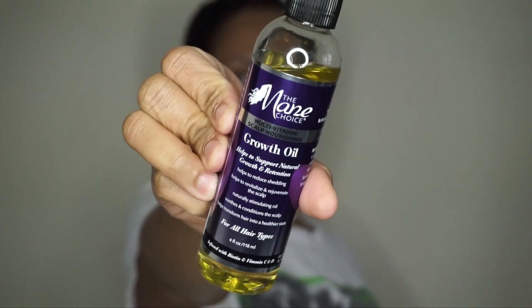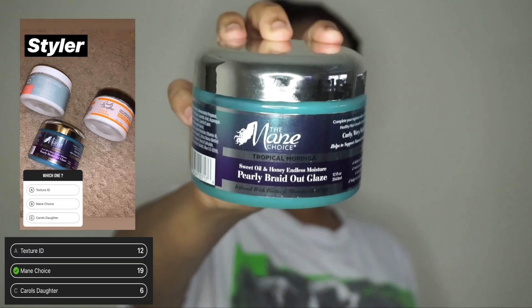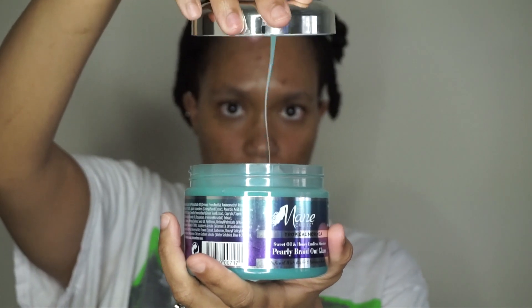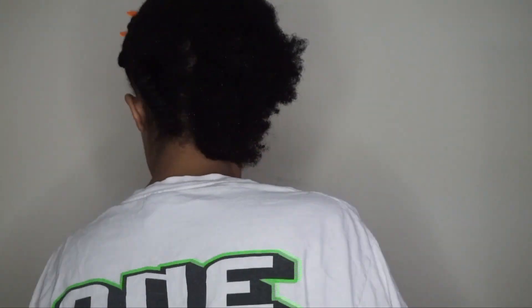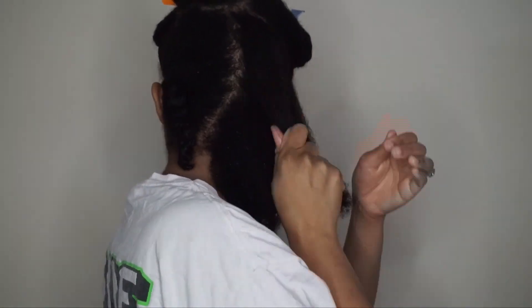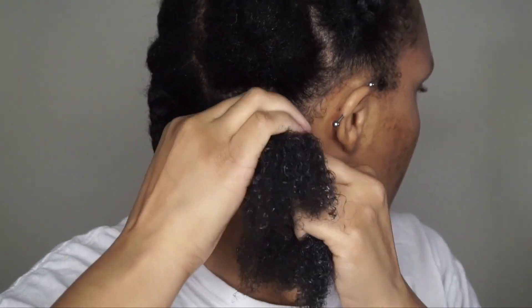Next we're going to style my hair. I didn't put up a poll for oils since I don't own many, so I chose the Main Choice Multivitamin Scalp Nourishing Hair Growth Oil to seal in the leave-in. The styler you all chose is also from Main Choice — their Tropical Moringa Sweet Oil and Honey Endless Moisture Pearly Braid Out Glaze. It's thick but creamy, and funnily enough you all also chose for me to do a braid out, so it works perfectly. I'm doing a chunky braid out because it's quicker to do and take down.